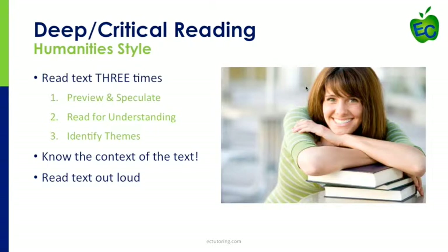For humanities — your English and history classes — you're going to read a text through a three-step process: preview and speculate, read for understanding, and identify themes. That doesn't mean reading the entire text three times; it means going through three steps. It's especially important to know the context of the text — when and why it was written. And if you're at home, read the text out loud, because hearing it through your ears gives your brain an opportunity to integrate it at a different level.